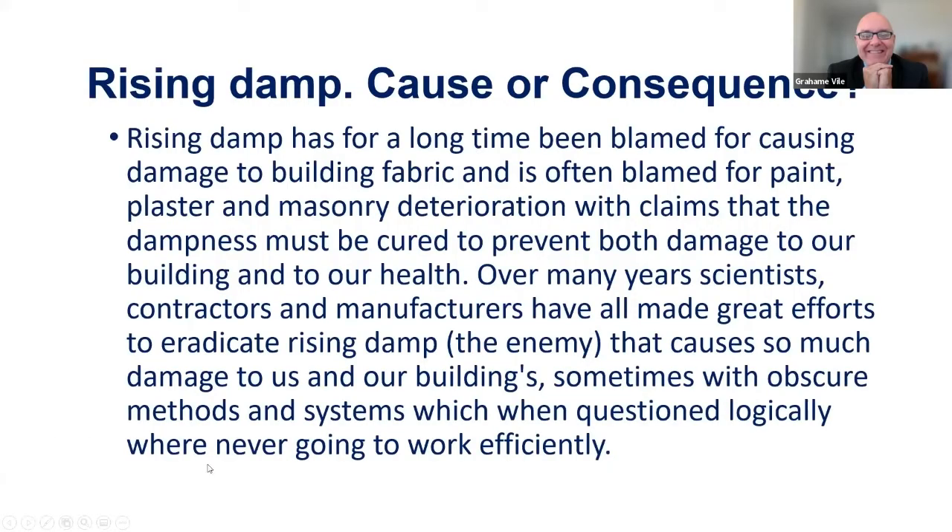Barry begins his PowerPoint presentation covering different types of damp courses. His key message is that rising damp is not always the main cause of damage — this understanding is improving as people become better educated and recognise that salt is actually a huge contributor to damage caused by damp.